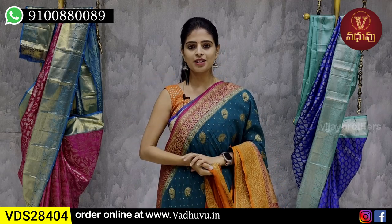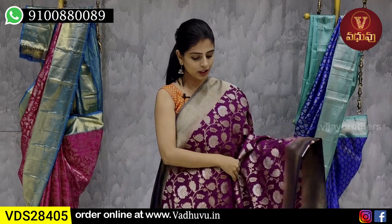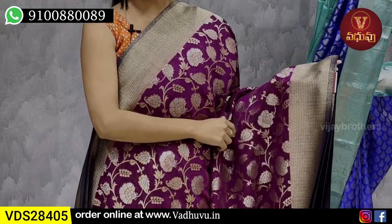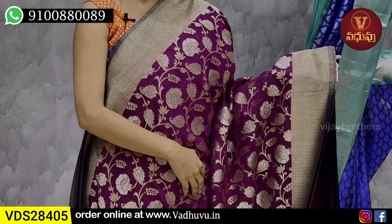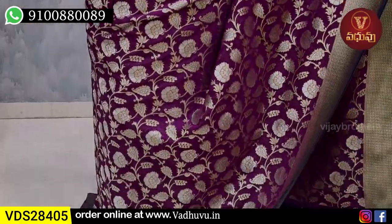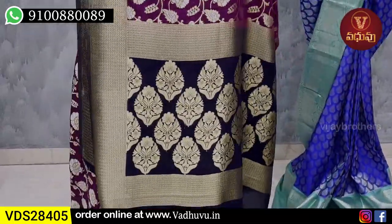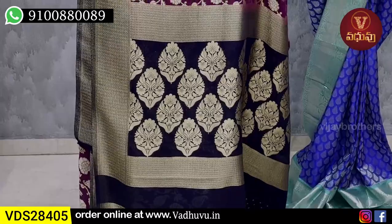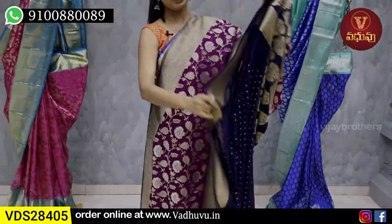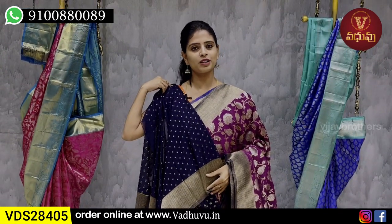Price ₹10,700. My next combination — purple color. Both sides border, easy 5 inches, golden zari weaving with zigzag pattern borders on both sides. Body pattern has floral and creeper pattern with gold and silver zari weaving in complete Banaras style. Contrast pallu in dark blue with floral pattern, and contrast blouse with small booties design.